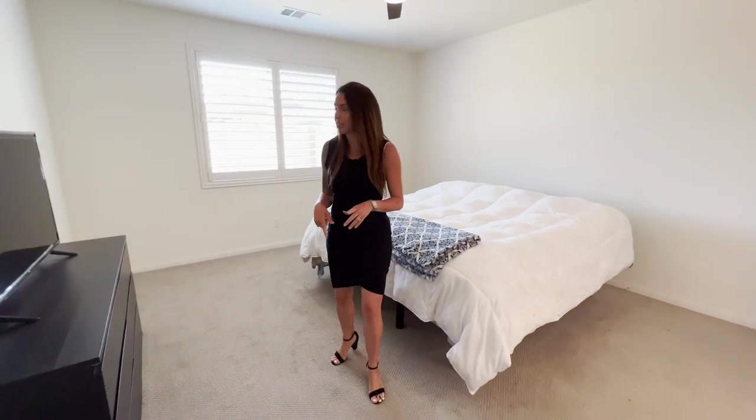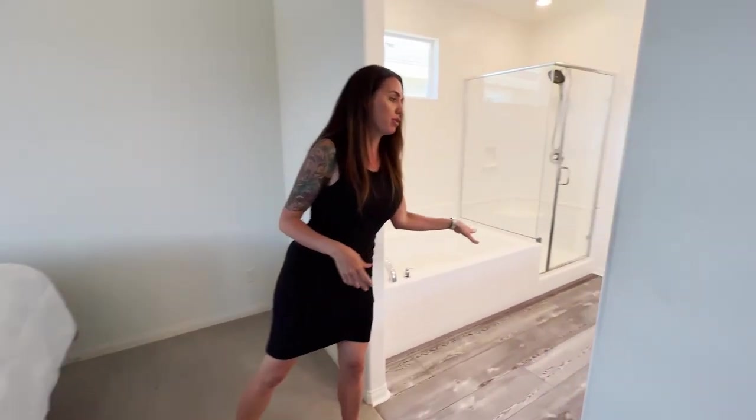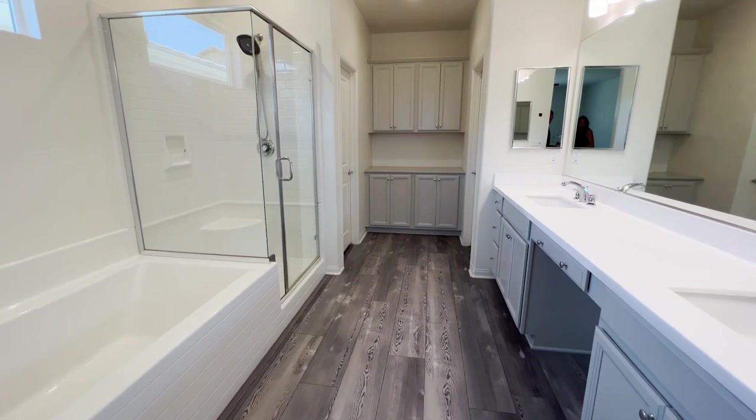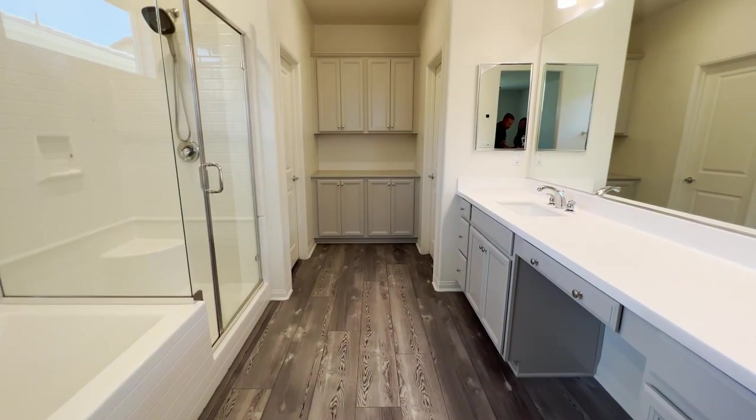Then you have the big master bedroom, which has carpet to match the rest of the bedrooms. You've got a view out to your yard. Then you have a really nice master bath with Caesarstone counters, gray cabinetry, a soaking tub, standing shower, lots of storage, and a huge walk-in closet.